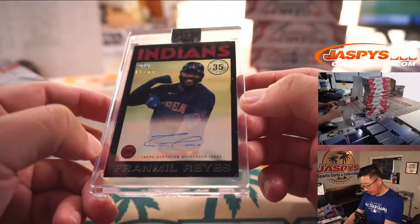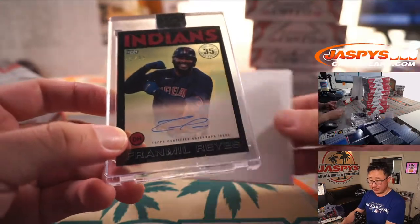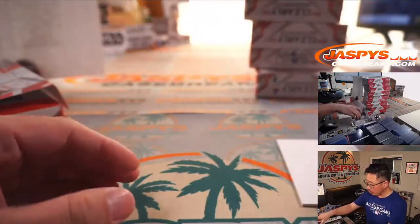The Tribe — Fran Milreyes, 15 out of 75, soon to be the Guardians. Shane with Cleveland — this one's for you.